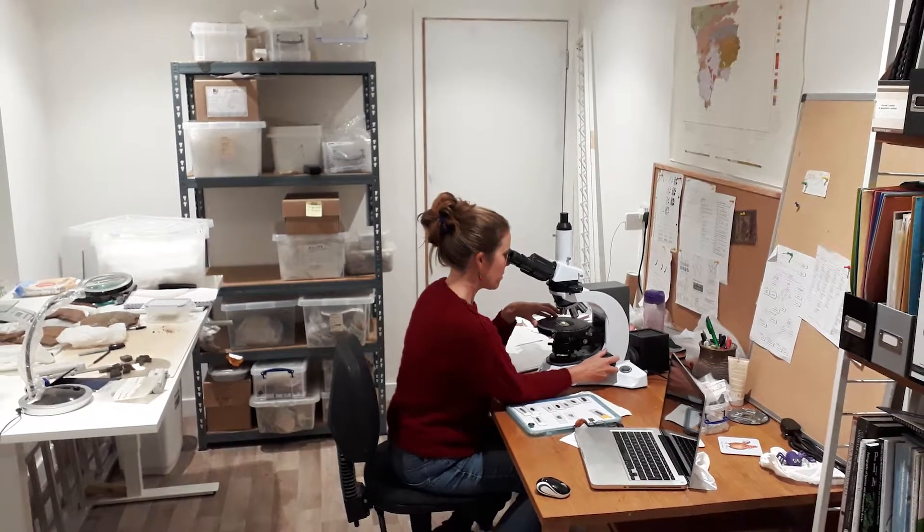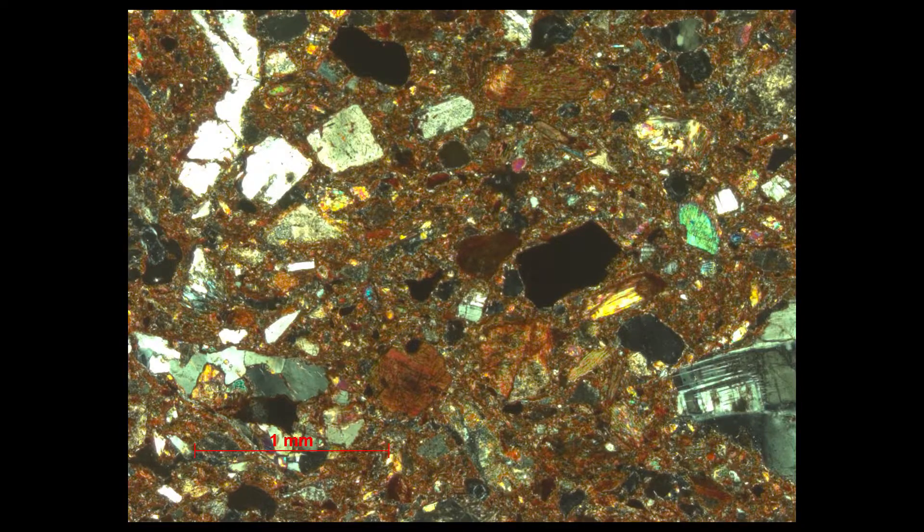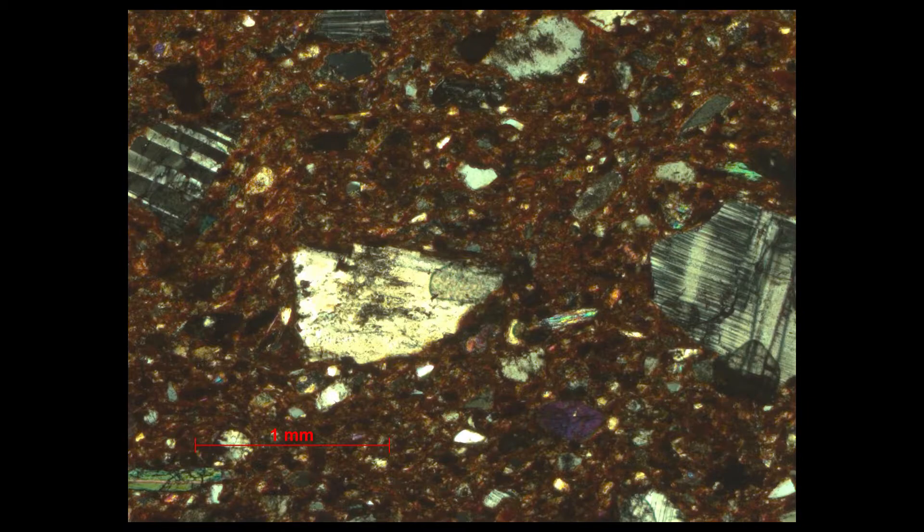When you look at it under a microscope in a piece of pottery, the Gabbroic clay from the Lizard has a very distinctive look. It's very easily identifiable because it has a lot of white flecks in it and it sort of looks a bit like a hobnob biscuit.